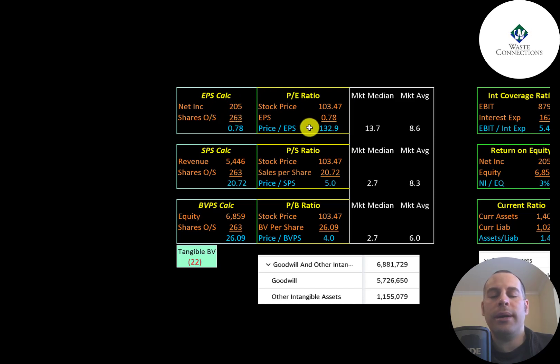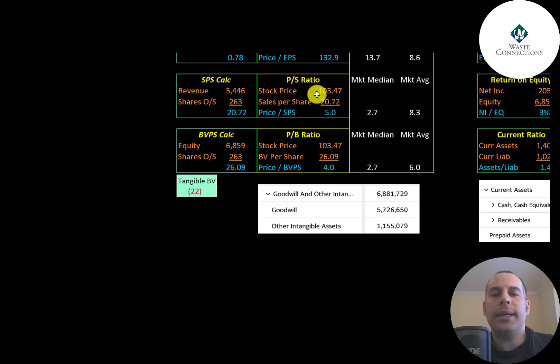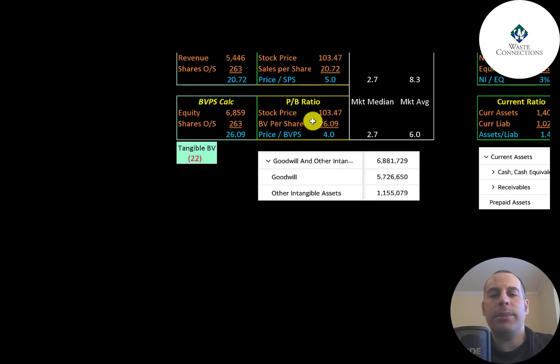Price to sales is stock price over sales per share — they're at 5.0, which is between the median and average. Price to book is stock price over book value per share — they're at 4.0. Book value per share is equity over shares outstanding; equity is assets minus liabilities on the balance sheet. They have $7 billion of equity.